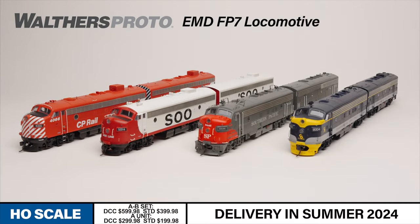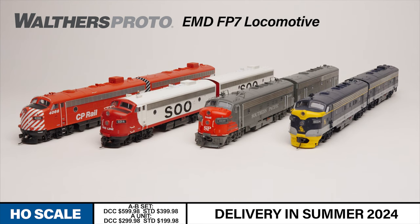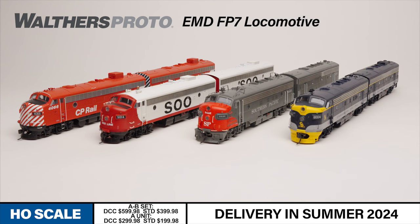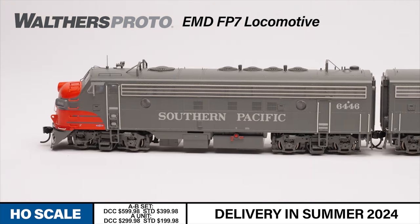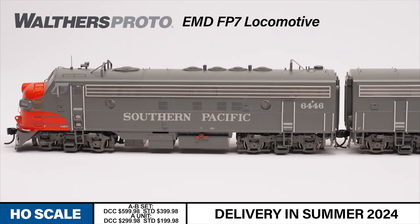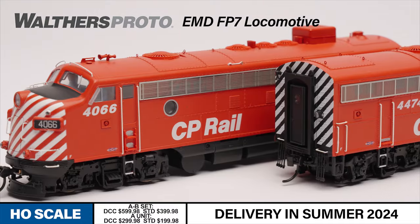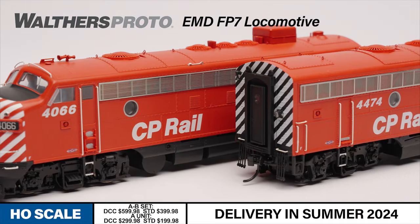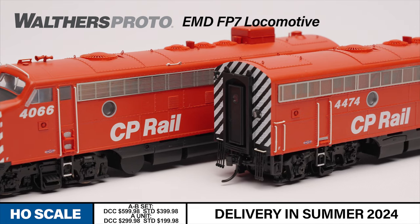From Walthers Proto comes a new run of Electromotive Division FP7 diesels. Based on the highly successful F7, the FP7 was designed to haul both freight and passenger trains. It features a longer body to accommodate a larger water tank for steam-powered train heat and air conditioning systems. The FP7 served on North American railroads from the late 1940s to the early 1970s.